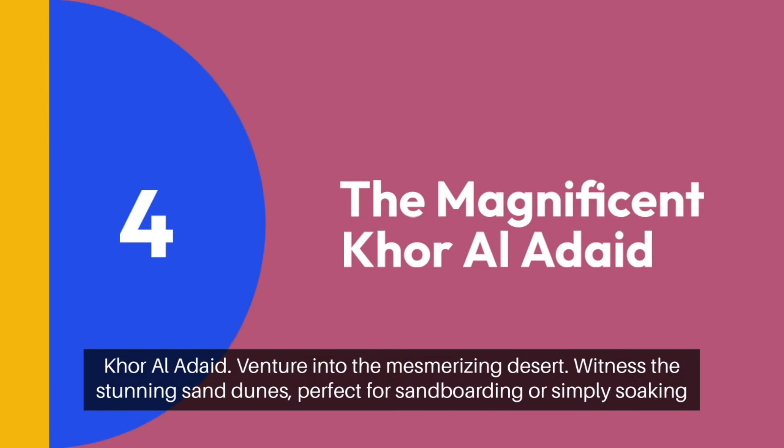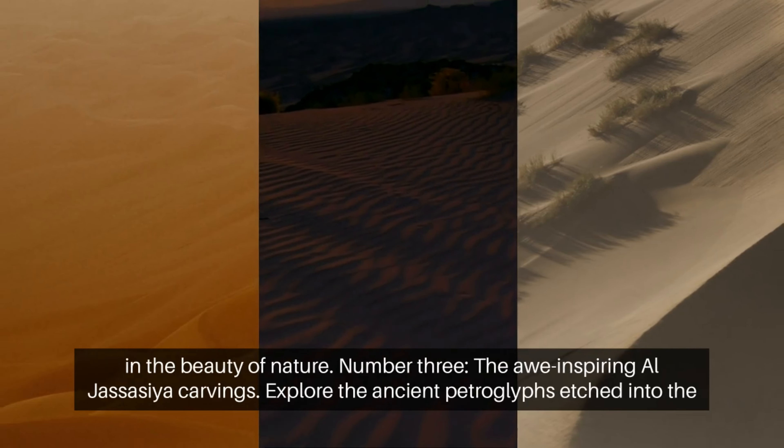Number 4: the magnificent Khor Al-Udaid. Venture into the mesmerizing desert and witness the stunning sand dunes, perfect for sandboarding or simply soaking in the beauty of nature.